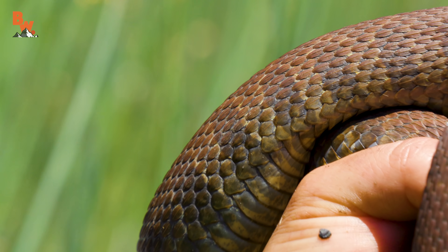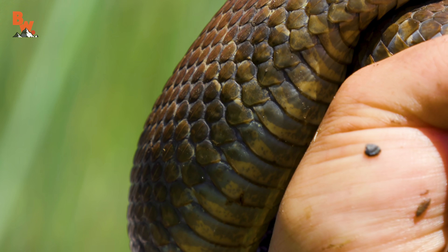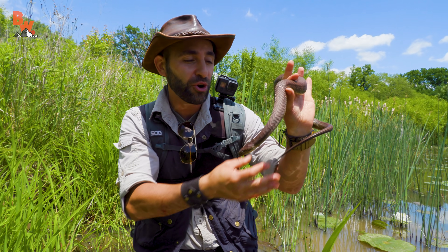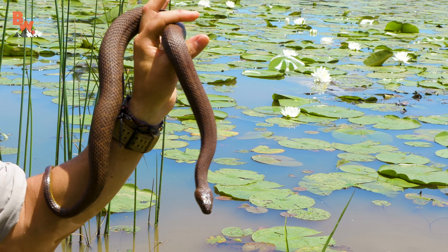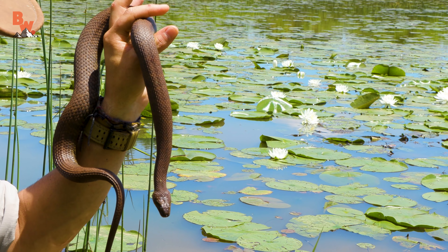You can see now that it figures out I'm not trying to eat it, I'm not clawing at it, I'm not biting it — it is completely calmed down and it is not striking. It's musking a little bit, which means that it's pooping on me. That is a third defense mechanism. Obviously the first one is to flee, the second one is to fight — hence the bite — and then of course pooping on your potential attacker is a worst case scenario.